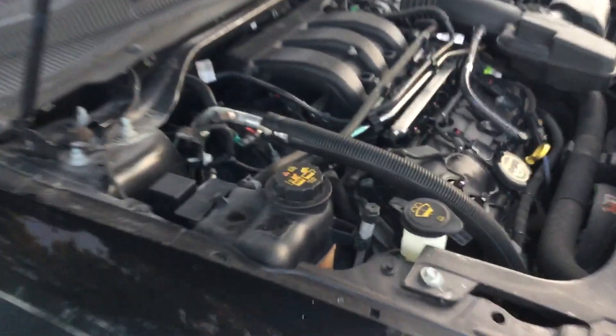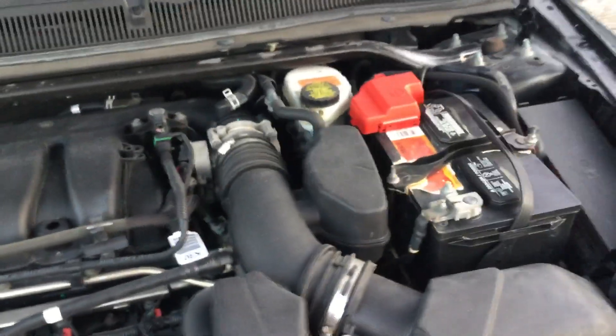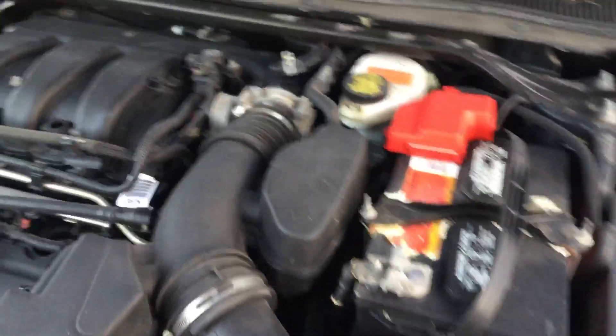The motor sounds good. I've had this one running over an hour. It idles smooth, it revs up nice, the automatic transmission engages, and the AC blows cold. Let me rev it up so you can hear it — the motor sounds good.